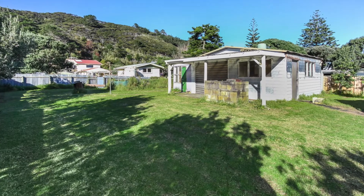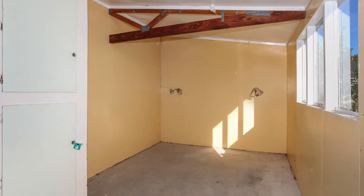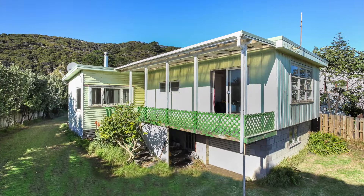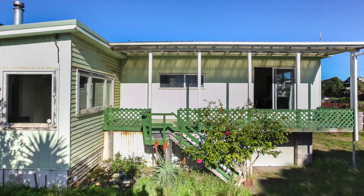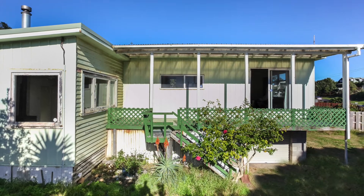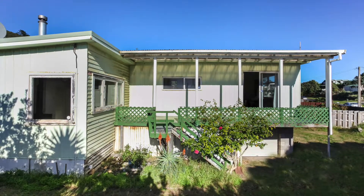There's a shed with an unpermitted sleep out being sold as is where is. And a garage underneath the main dwelling — an extra man cave for storage — and two generous sized bedrooms with sun all day streaming through.